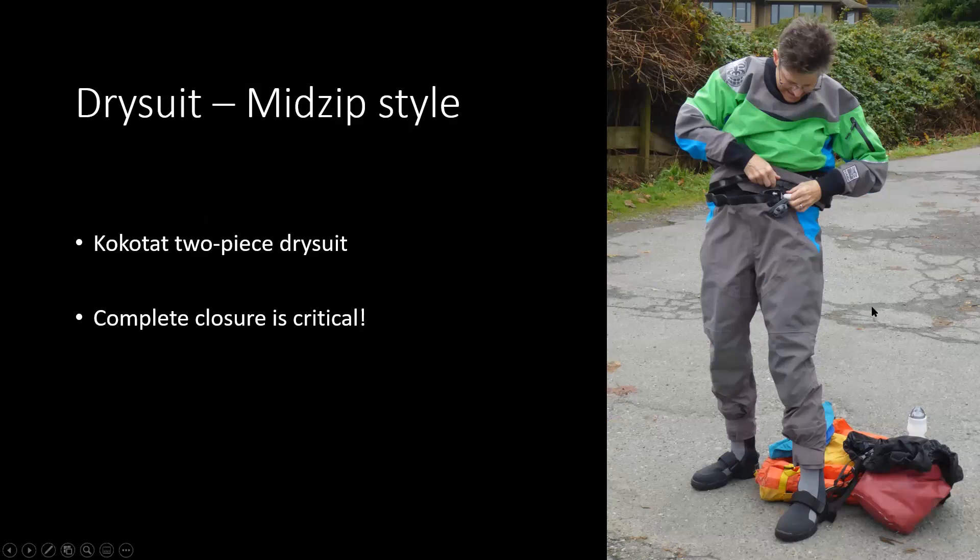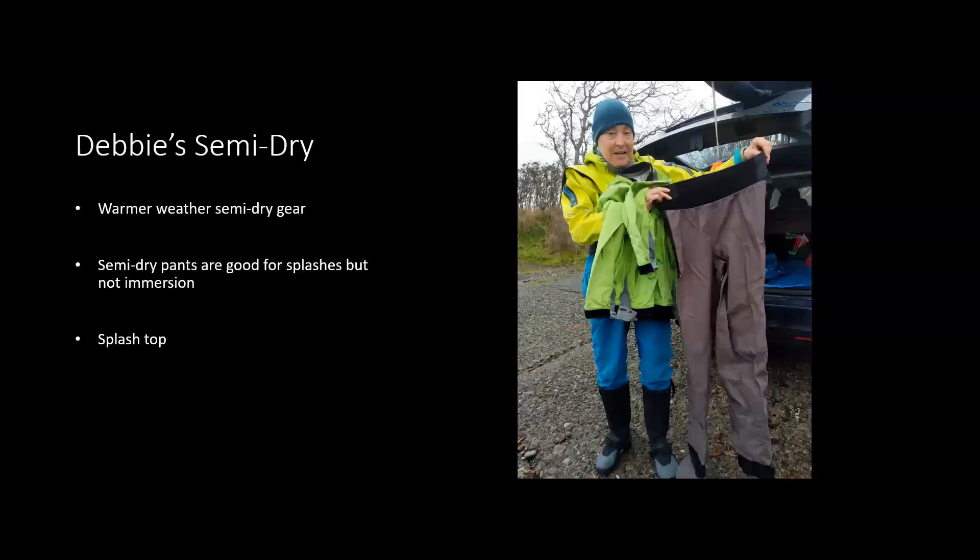This is a Kokotat two-piece, and the closure at the midpoint is obviously critical. Some of us know folks who have not had it fully closed and ended up in the water — you get wet in a heartbeat with any opening in your zipper. Debbie's holding some dry pants — actually semi-dry, because water would get in above them — and a splash top. Semi-dry apparel is good for splashes but not for immersion.